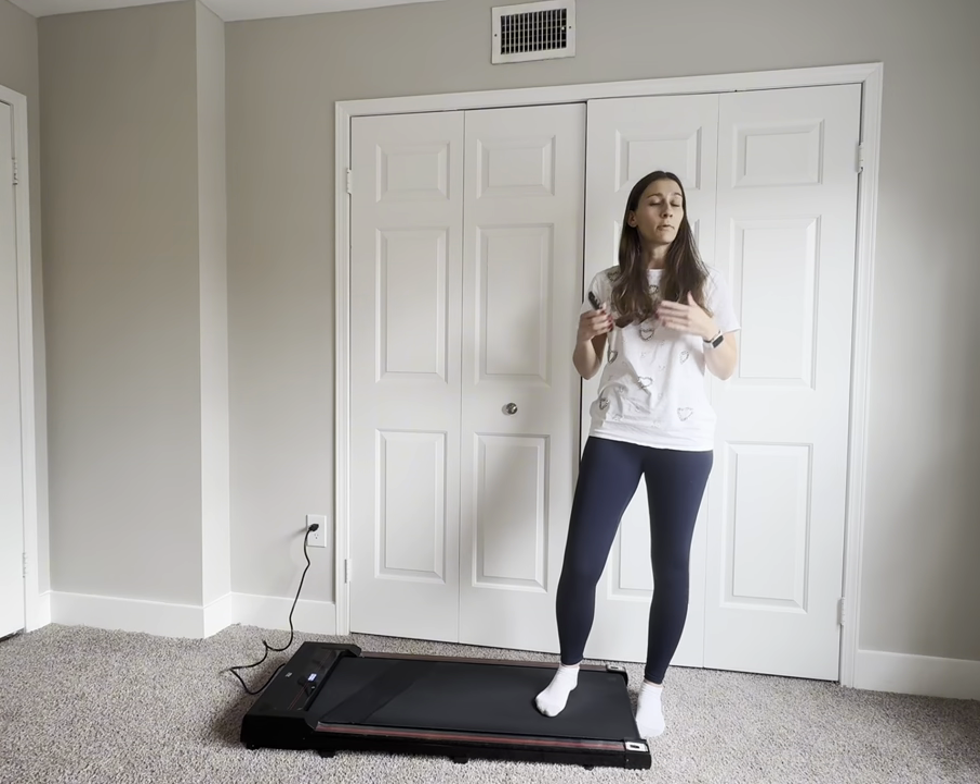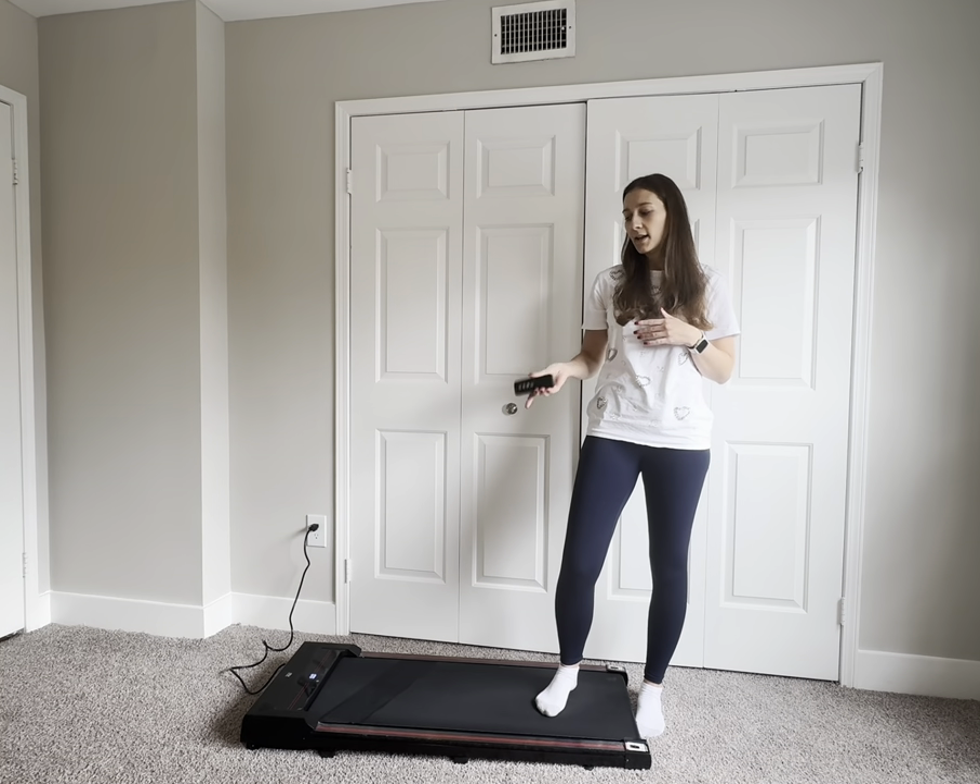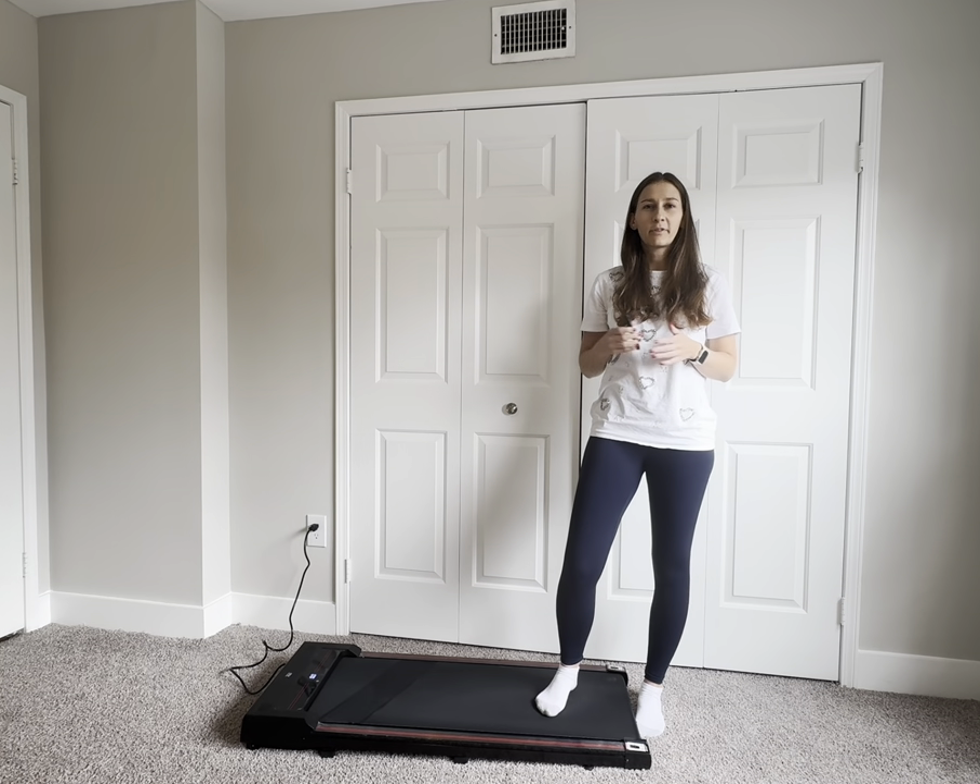So if you're looking for a treadmill that's really quiet and easy to move around, that's totally the product you're looking for. I hope this review was helpful.